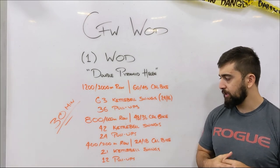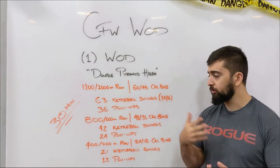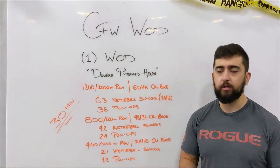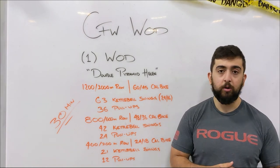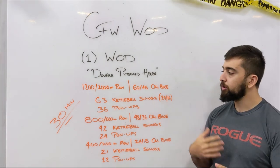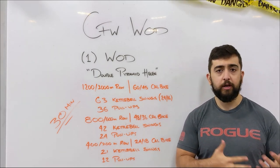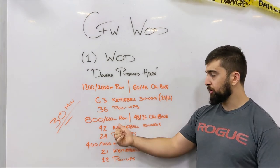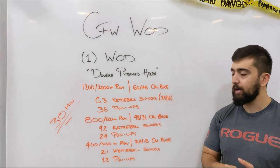This workout is designed to work on weightlifting, cardio, and gymnastics — all three different movements: the row or bike as the monostructural component, the kettlebell swings as the weightlifting component, and the pull-ups as the gymnastics. It's a really classic CrossFit style workout. Make sure you write this one down and keep track of it — we will do it again in the future, and it will give you a good indicator of where your strength and endurance are at.